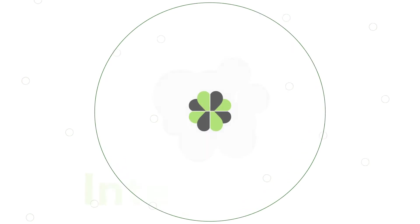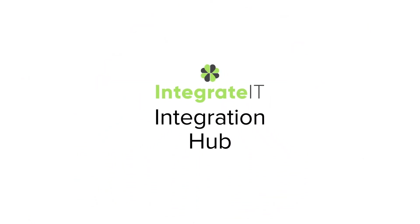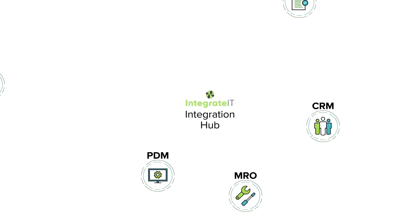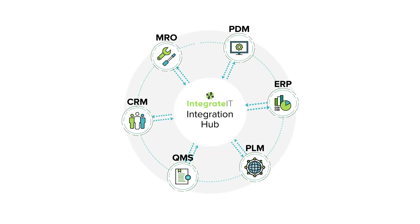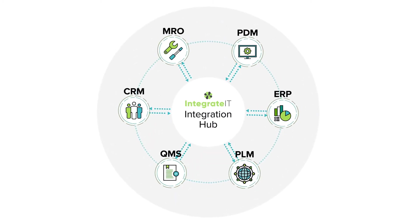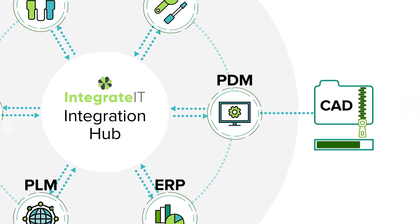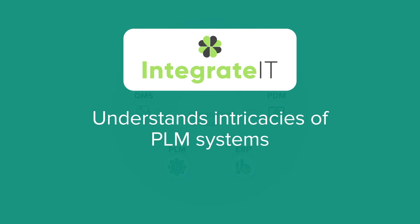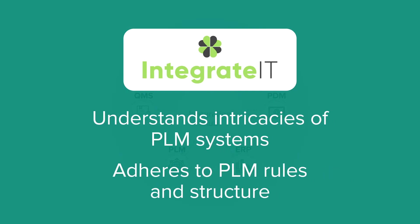And this is exactly where Clover Integrated can help. Integrated is an integration hub designed to synchronize, integrate and manage your product development and engineering processes and data, enabling a digital thread throughout your enterprise. Integrated doesn't just pass messages — it's designed to create and extract large files and data packages too. The integration hub understands the intricacies of PLM systems and adheres to PLM rules and structure during data exchanges.